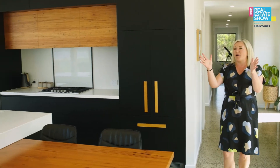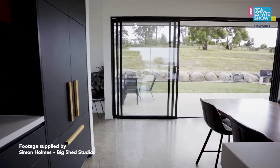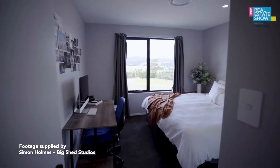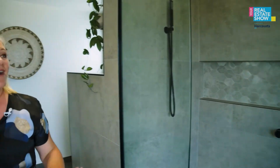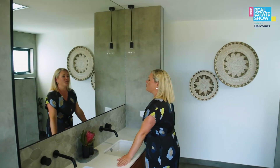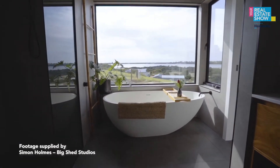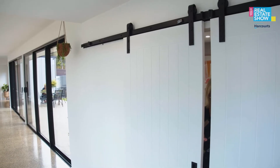You immediately get the sense this place is easy to live in — polished concrete floors throughout with underfloor heating. There's a children's wing up one side, and walking into this amazing kitchen living area. From the master bedroom and walk-in robe, into the ensuite — the view from the big window is amazing, with a bath and double-headed shower.